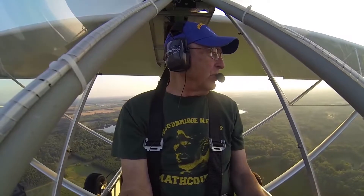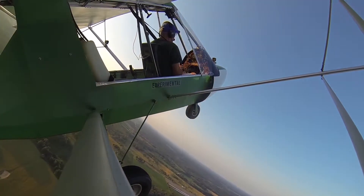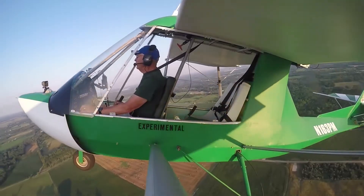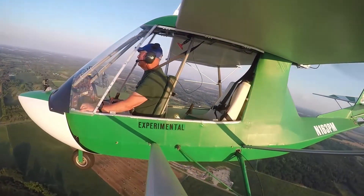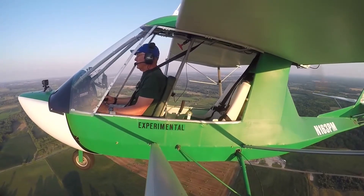First I'm going to do an approach stall and show you that it's very docile, so here we go. 32 miles an hour, she breaks over, recovers, back up, nose drops down, back up. Very, very docile.